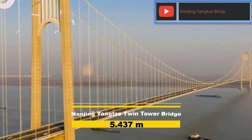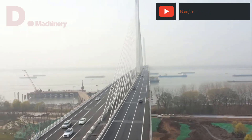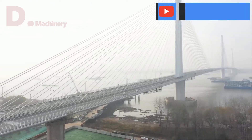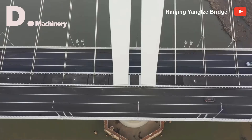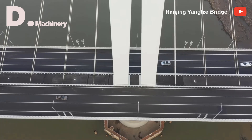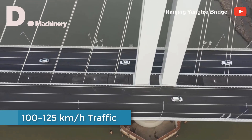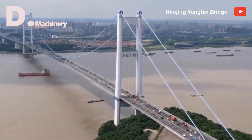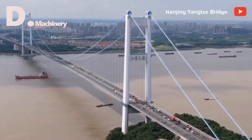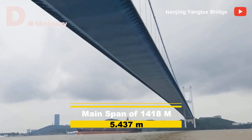Standing at fifth place is China's Nanjing Yangtze 4th Twin Tower Bridge with a total length of 5,437 m, located in Jiangsu, and is the third largest suspension bridge in China. The bridge is designed in a standard expressway style, boasting six-lane dual carriageways designed to sustain 100 to 125 km per hour traffic. It has a main structure of a three-span continuous suspension bridge with a main span of 1,418 m, built by the China Road and Bridge Construction Company.